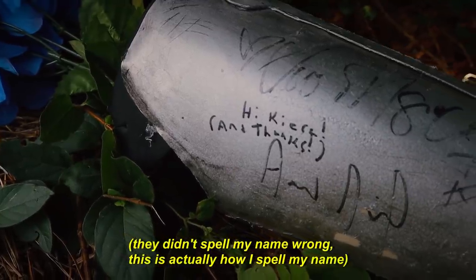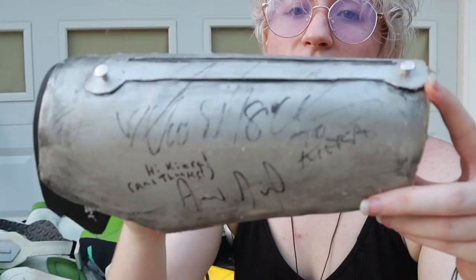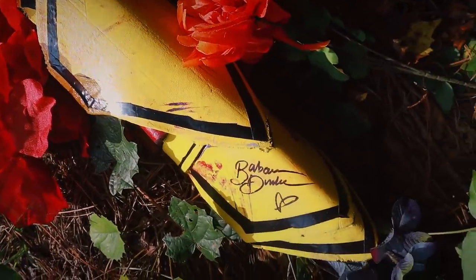Fun fact: I met both Ed and Alphonse's voice actors while wearing this cosplay, and they both signed my arm, so pretty cool, huh? Most impressive. Next are Yang's gauntlets from RWBY.